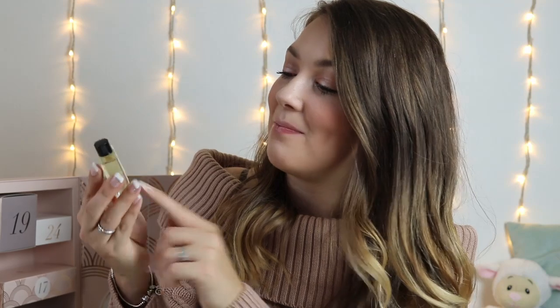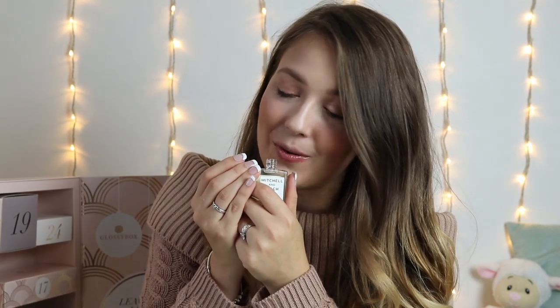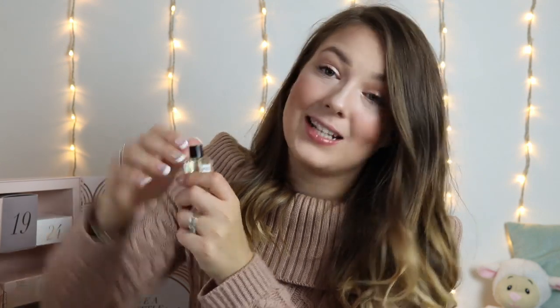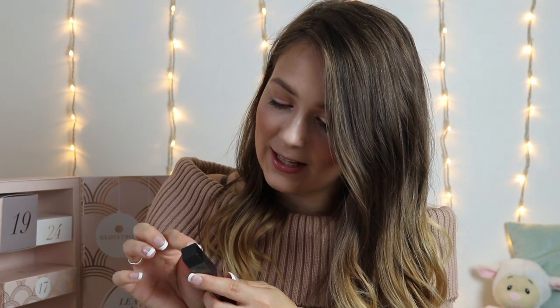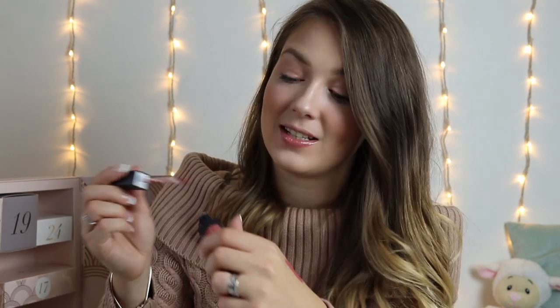Day number 9 and we have a Mitchell and Peach Flora No.1 Bath Oil. I love Mitchell and Peach so much — it smells so incredible. This is a deluxe mini and it's worth £8. Got some lovely winter baths ahead so that's going to be perfect. Number 10 and we have a Sleek Matte Me Ultra Smooth Matte Lip Cream. It's such a gorgeous pink shade — I love the Sleek Lip Creams and it retails at £4.99.